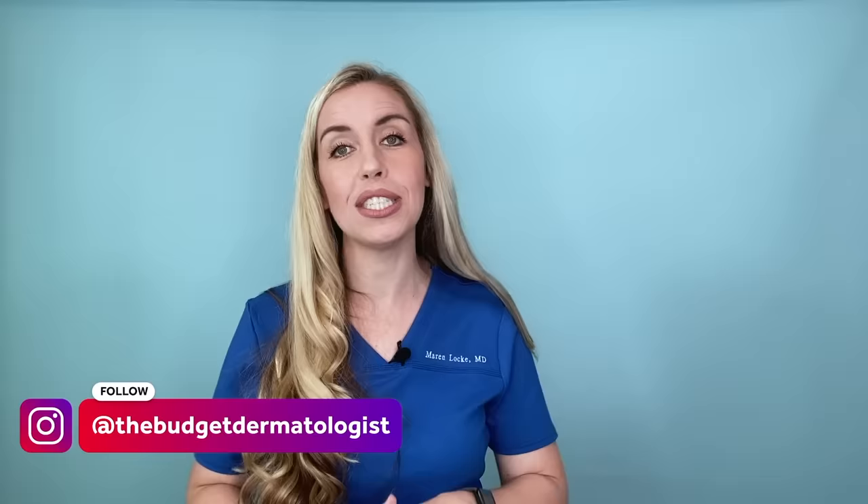I hope you found these three steps for treating your hyperpigmentation helpful. This is just the start of our conversation on dark spots — stay tuned for more videos where we delve deeper into topical skincare products for hyperpigmentation. Don't forget to subscribe and head over to my Instagram at The Budget Dermatologist to keep learning and demystifying the skincare process.